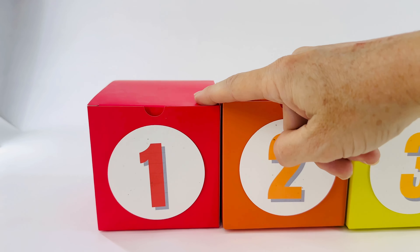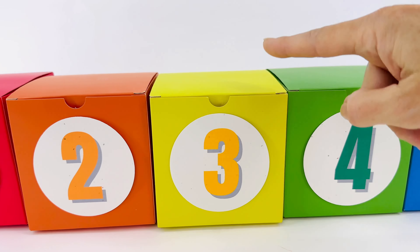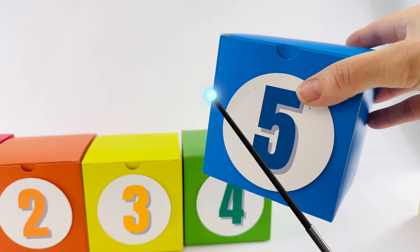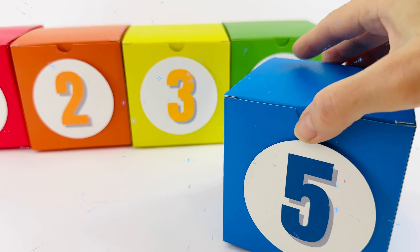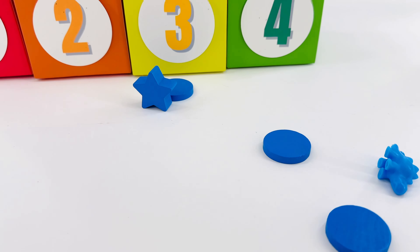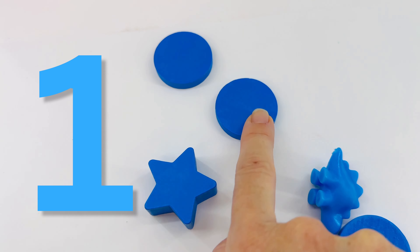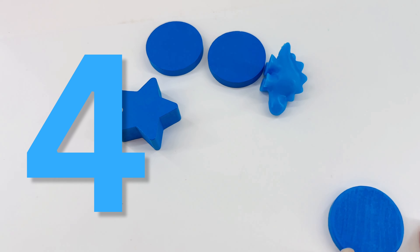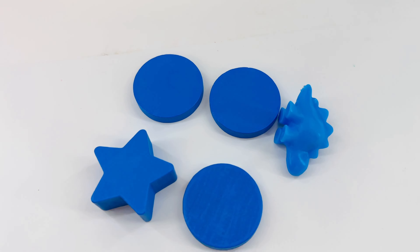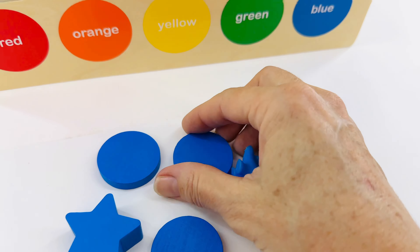Do you know the colors in Spanish? Red is rojo, orange is anaranjado, yellow is amarillo, green is verde, and blue is azul. Yes, there's food inside — let's open it up! Oh wow, we have lots of items. Will you count with me? One, two, three, four, five. We have the right box, but I don't think these are all circles.